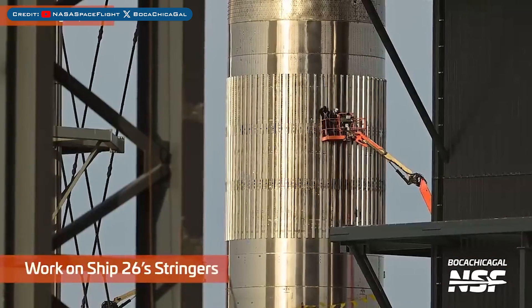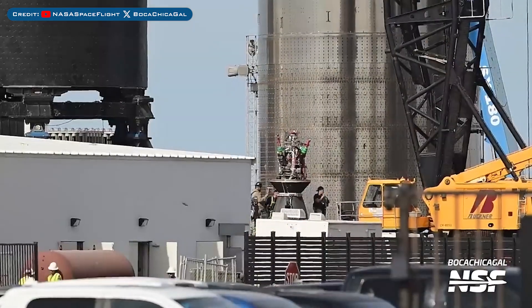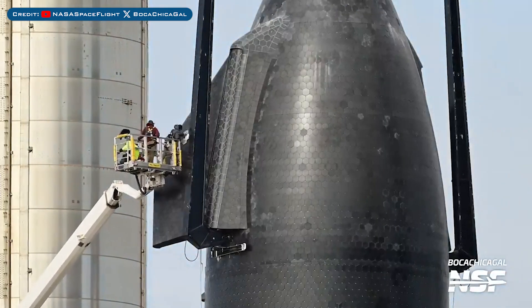Work has been going on around the recently added stringers on Ship 26. Engines have recently been removed from beneath Starship 28 in the Rocket Garden, and work was also seen going on with one of Ship 28's forward flaps.